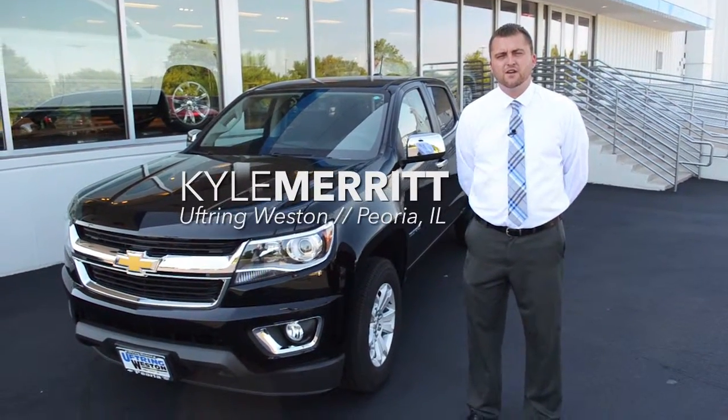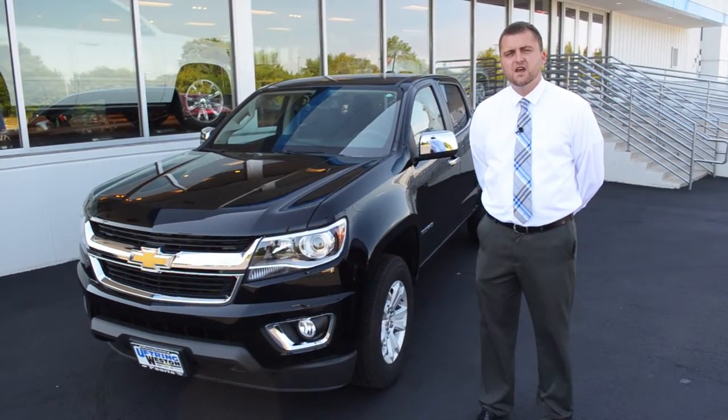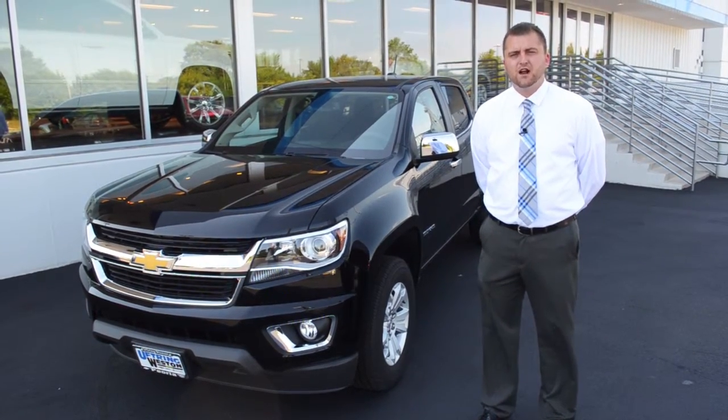Hello, my name is Kyle Merritt. I'm here at Uptrain Weston Chevrolet Cadillac. I'm a sales consultant, and I'm here to talk to you about the new and improved Chevy Colorado.